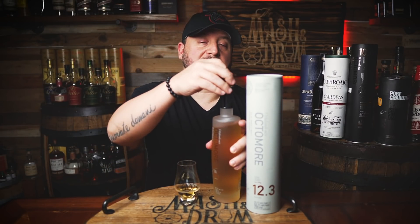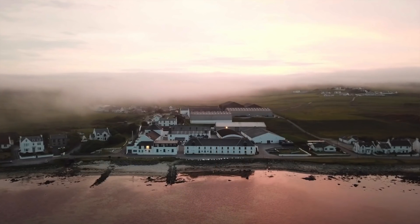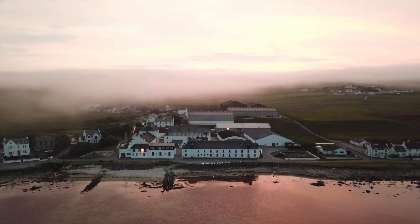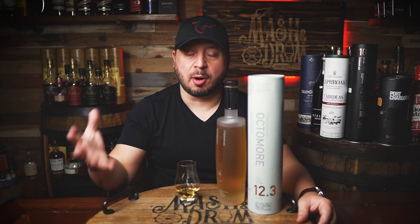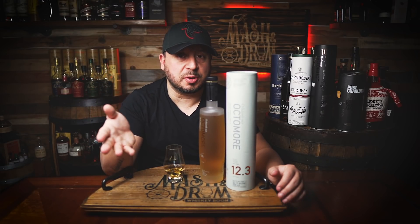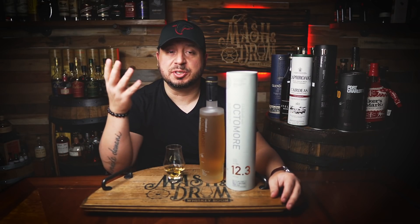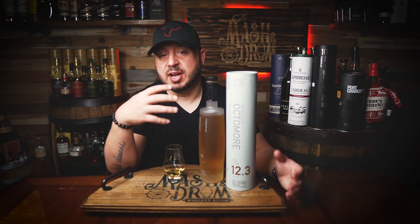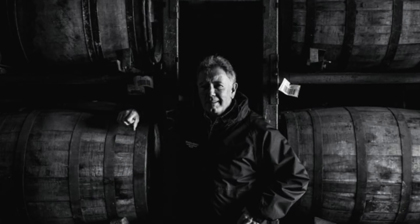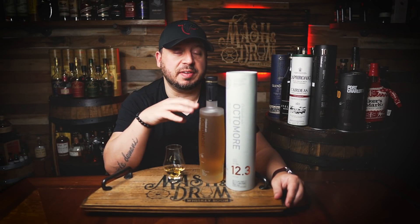Just a little bit on Bruichladdich. Bruichladdich is located on Islay and historically bucked the Islay trend by producing more mildly peated whiskies, as opposed to heavily peated, with character derived more from oak and barley varieties than peat. Now in 2000, Gordon Wright, together with Mark Rainier and Simon Coughlin, were hoping to buy and revitalize Bruichladdich, which closed in 1994. By 2001, Bruichladdich gained a cult status for its rebellious approach to revitalizing the distillery behind the legendary Jim McEwen.